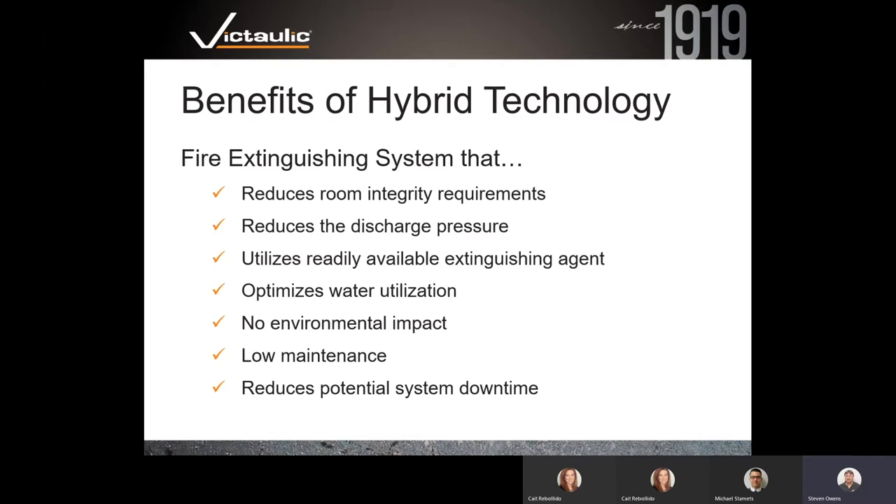Additional benefits include reduced discharge pressure — our system runs at about 25 PSI at the emitters or nozzles. They utilize readily available extinguishing agents: nitrogen and water. They optimize water utilization by creating small drops, which have tremendous heat absorption characteristics and very efficiently extinguish flames. There's no environmental impact since we're using nitrogen and water, not gases. Very low maintenance also reduces potential system downtime.